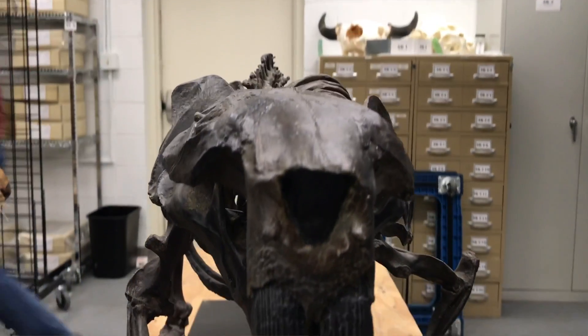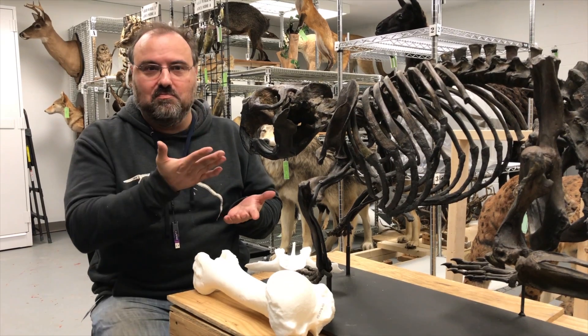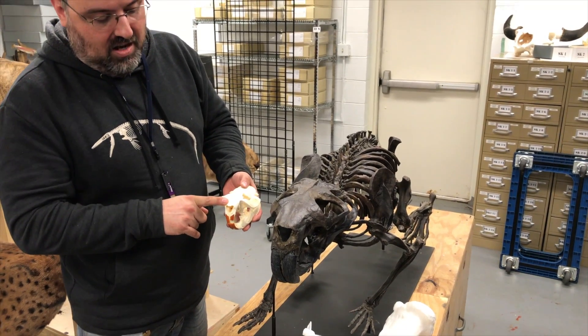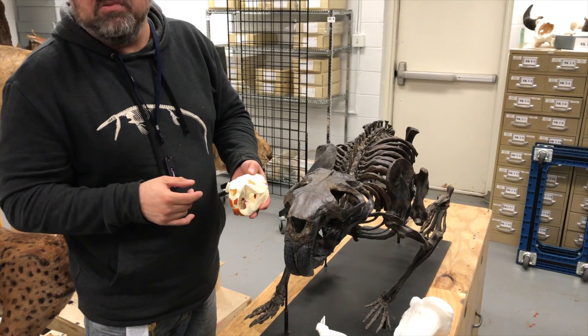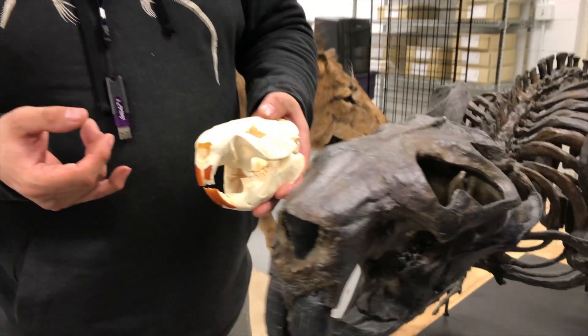This is a giant beaver, also known as Castoroides ohioensis. It is a giant beaver because A, it looks like a beaver, and B, it's really big. We've got two skulls here today — today's beaver, which usually gets about 90 pounds, and these giant beavers, which are thought to get upwards of 150 to 250 pounds.